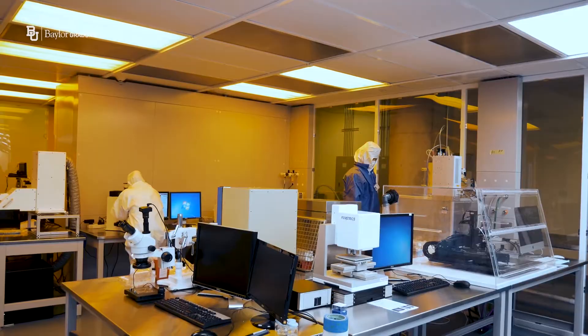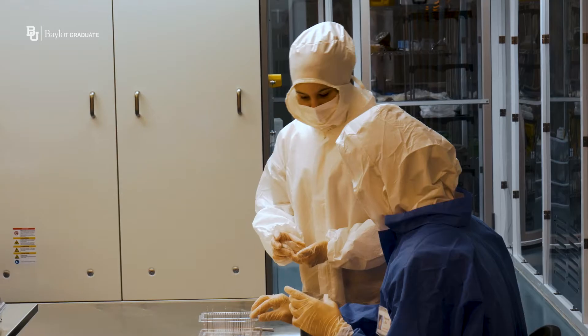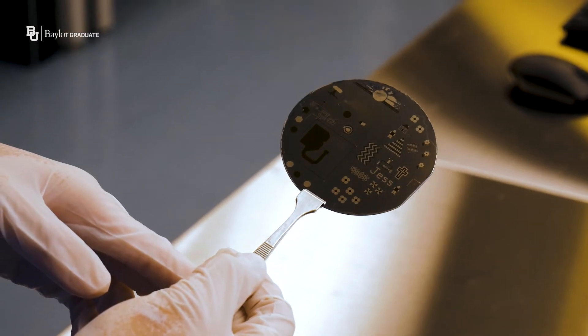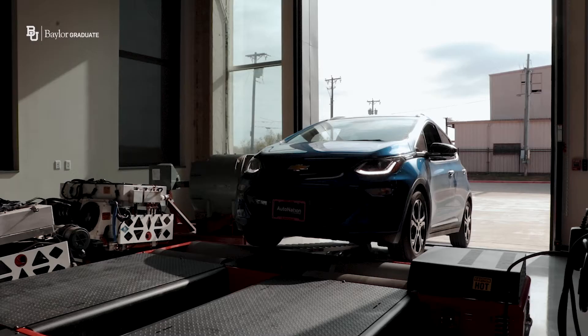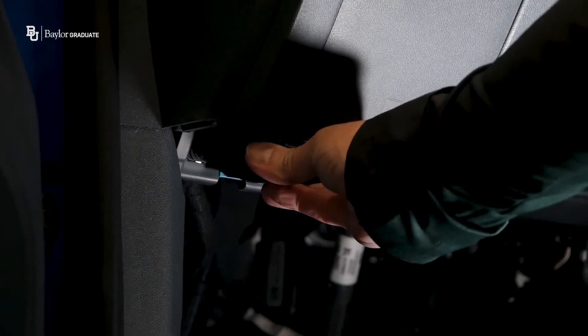Within those facilities is a clean room facility where we can do surface science, nanofabrication, materials characterization, study the surface of materials and materials properties, and an electrical engineering department devoted to looking at things such as solar power and motors.